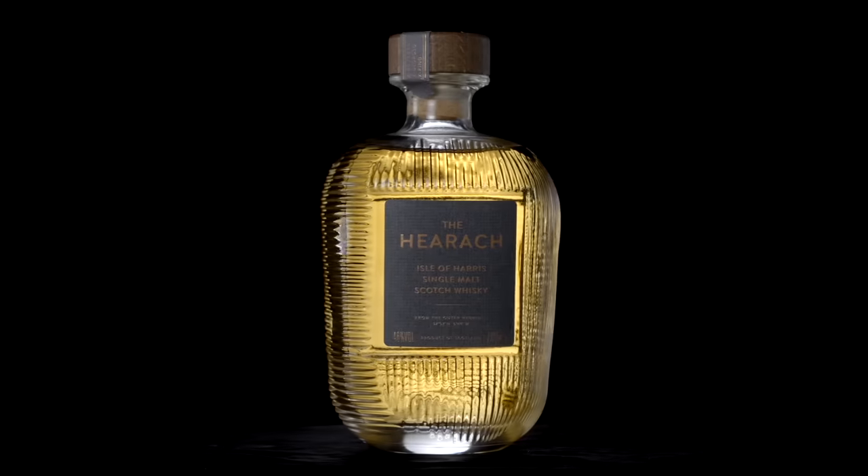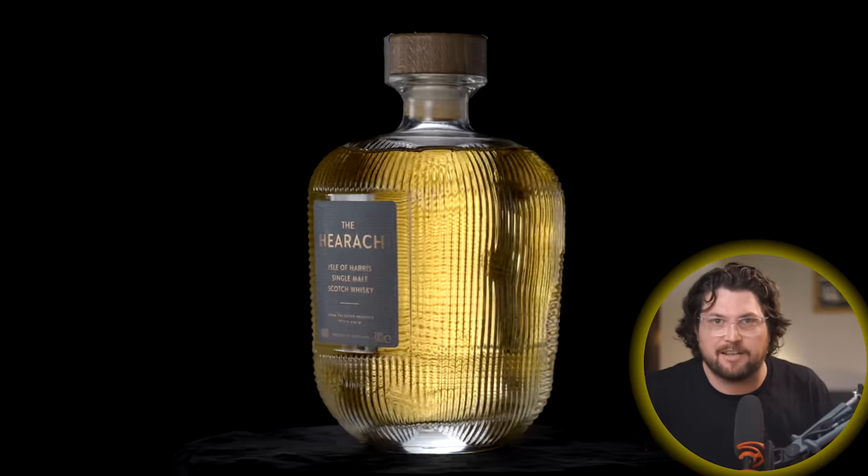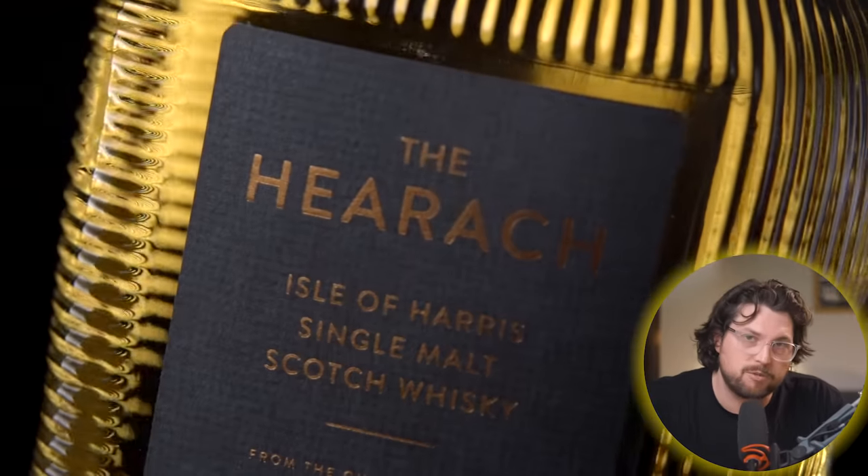So what is the whisky? It's from the Isle of Harris, and the whisky I'm talking about is the Hearach, because it was their first release. It's got great stats: 46%, non-chill filtered, natural colour. What's really interesting, and I think part of the reason it's got a bit of hype, is they've released this whisky when it's a little bit older than most new releases.